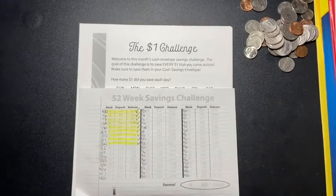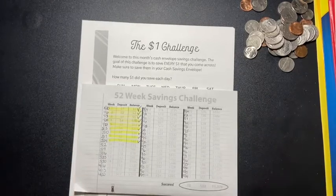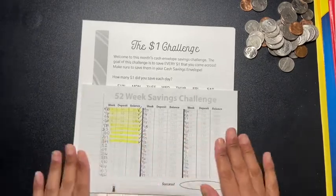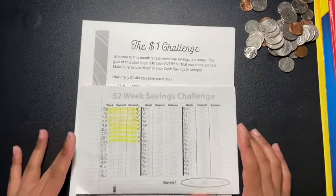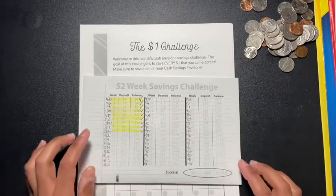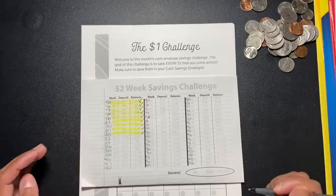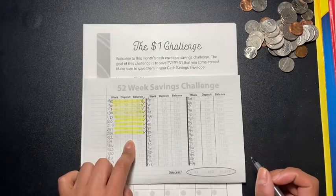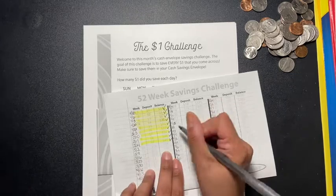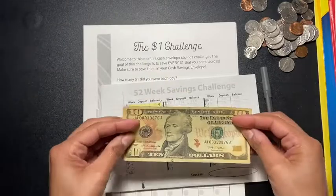Hey guys, welcome back to another video! Today we're going to be talking about challenges. I have two challenges I'm going to be doing. You guys already know about the 52 savings challenge, which I've been doing, and I want to give you an update. Today is March 1st, and I put in money every Monday, so today we're going to put in ten dollars. Here are my ten dollars right here.